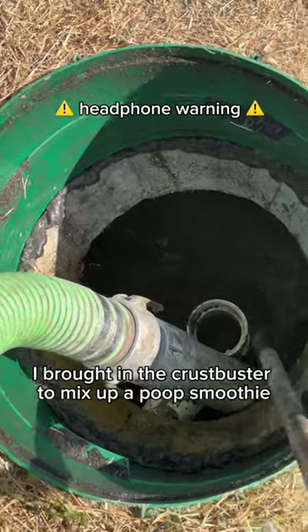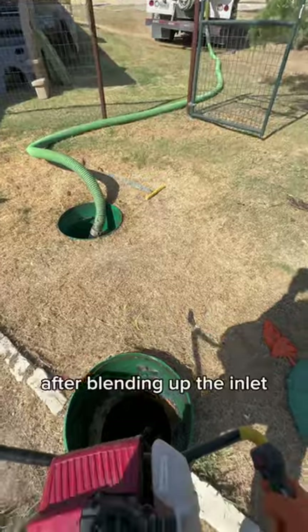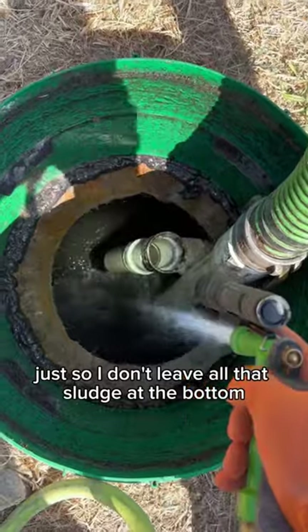Since the clog was so thick, I brought in the Crust Buster to mix up a poop smoothie. Smells like money! After blending up the inlet I kept it pumping and moved over to the outlet to mix it up as well, just so I don't leave all that sludge at the bottom.